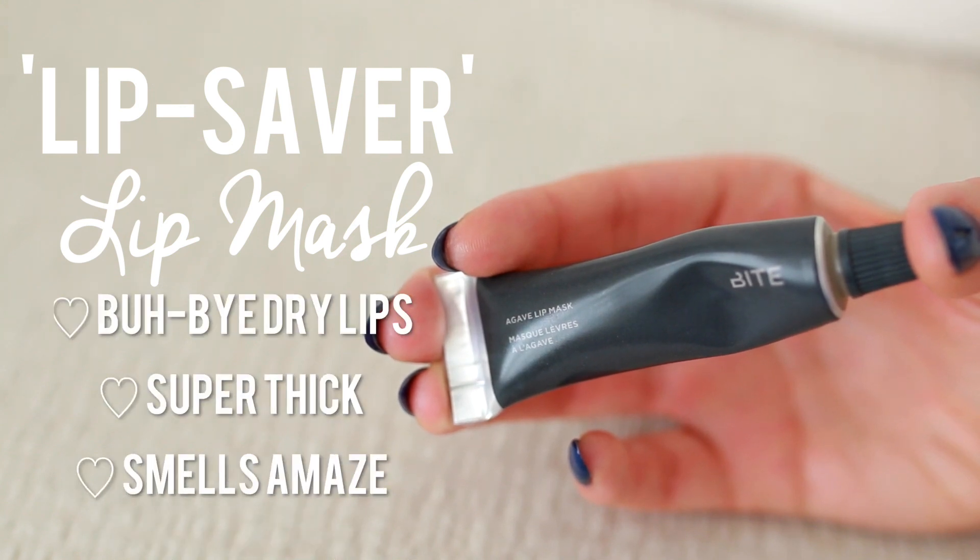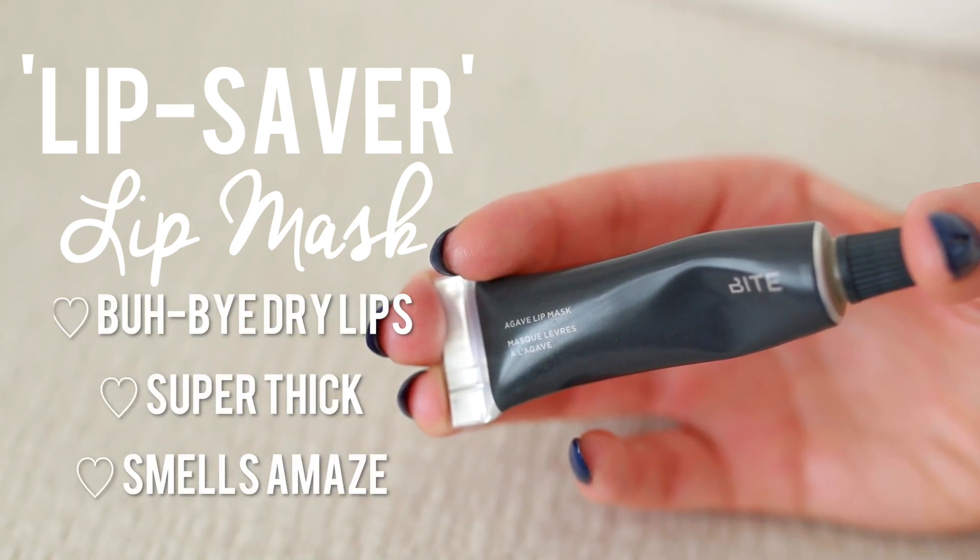Now I like to apply a lip mask — this is the Bite Lip Mask. I just bought this and I'm obsessed with it. It is so thick and moisturizing, and it's amazing to apply in the morning to really keep your lips nice and moisturized. That's pretty much all I do in the morning — I keep it simple but it does the job.